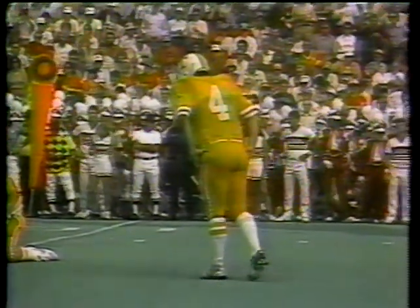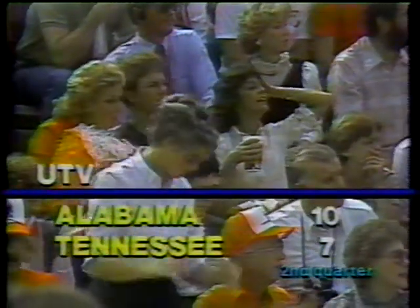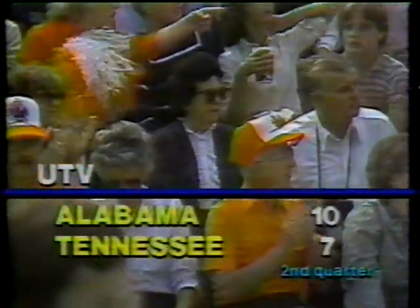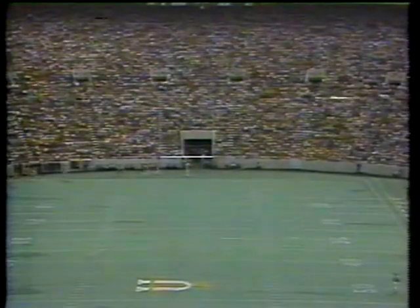Here's Forad Reves to attempt the extra point. It's now 10-6 in favor of Alabama — the extra point is perfect. The Volunteers drive 71 yards in 11 plays. That drive was 4 minutes, 45 seconds in length. Tennessee has pulled to within three. Alabama 10, Tennessee 7, 3:48 to go in the first half.